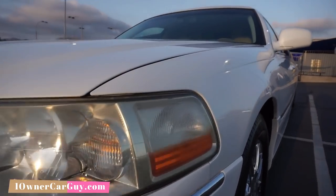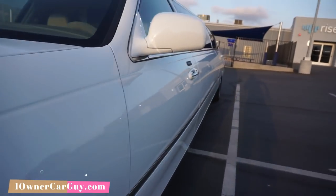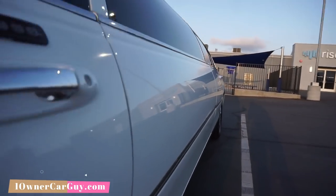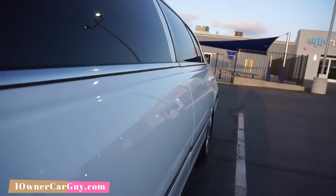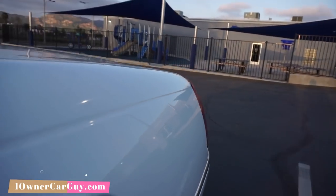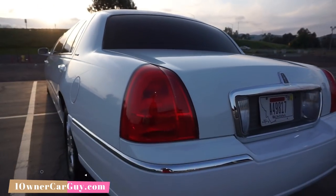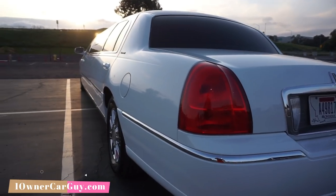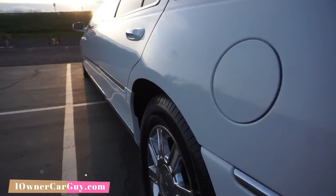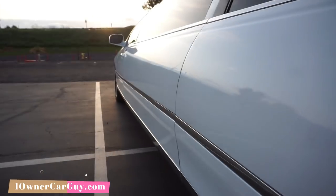Walking around it down the sides, there ain't a whole lot to talk about. There's a tiny little ding right there. There are little things you might tinker on, but it's got fresh tires and the wheel wells look just nice as can be.